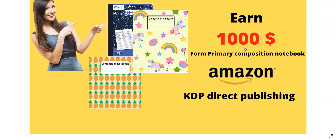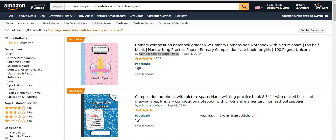In this video, we will discuss how you can earn $1,000 per month with primary composition notebooks, which are very easy to create. We will discuss what type of books to create, how to generate revenue from them, and what niche to focus on. Without wasting time, we will go to Amazon.